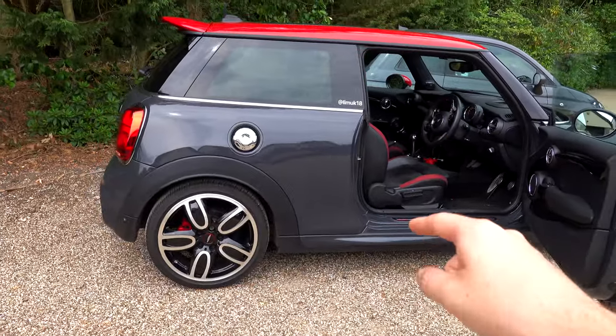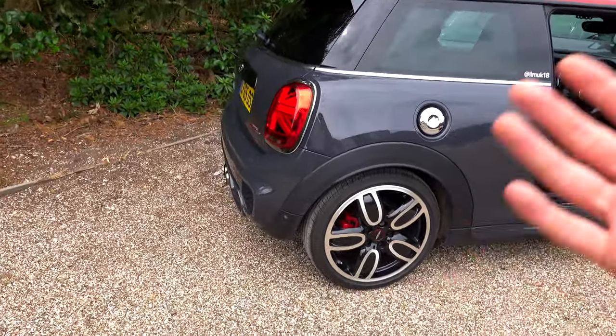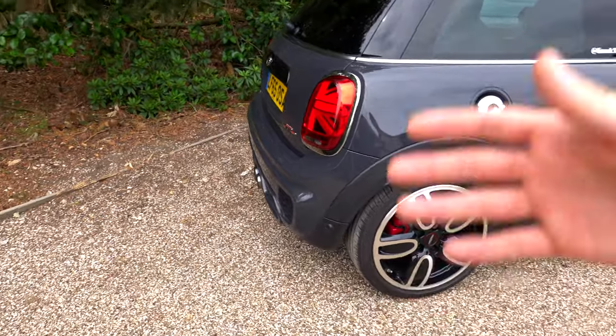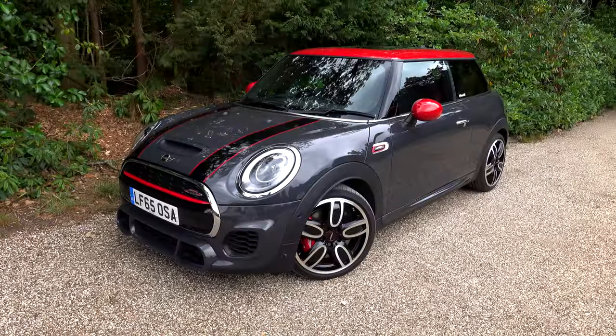Number two, you're buying a John Cooper Works because you want a small car still. You might want a bit of power, a bit of fun, but you still want a small car to chuck into the shops, into a train station — easy to drive, easy to park. You want that kind of thing from a car.